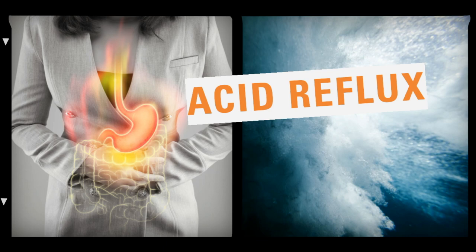Babies with acid reflux often suffer from a range of conditions, from a mild degree to a severe one, such as recurrent spitting up, abdominal pain, and night waking.